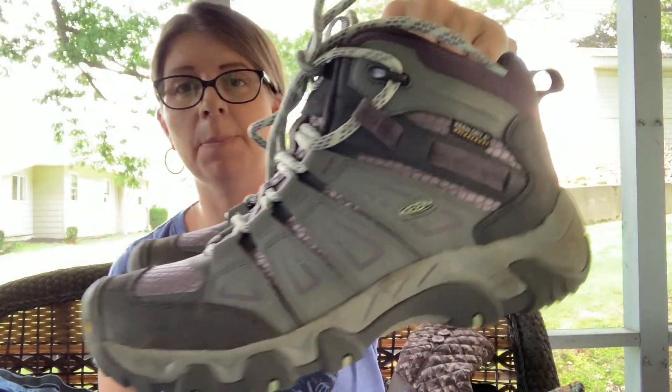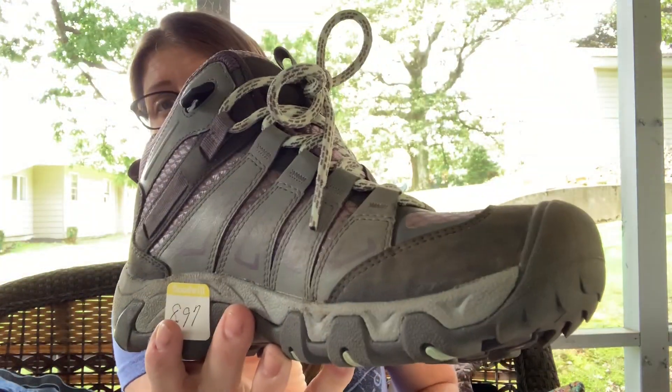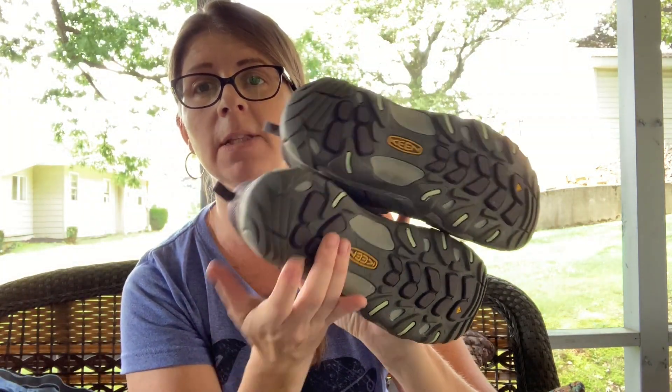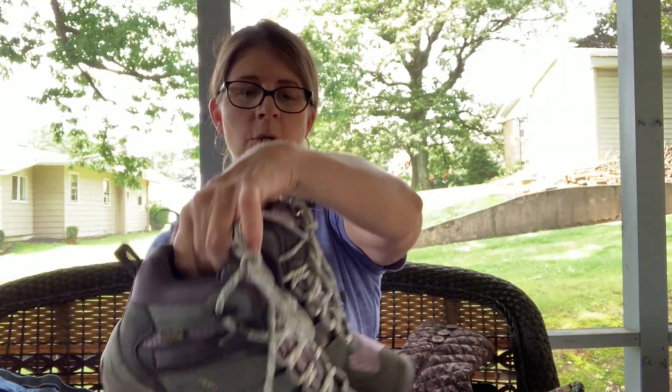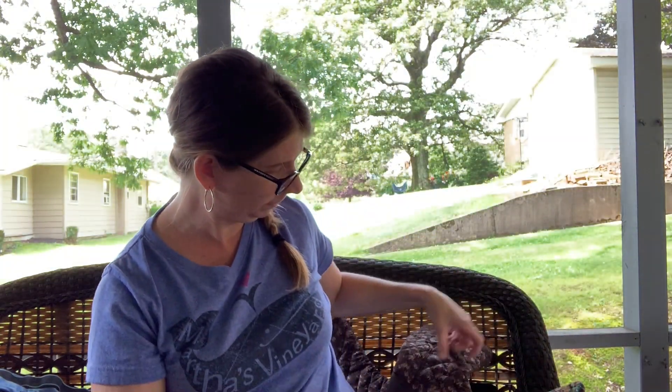I did pick up this pair of Keens — they're like a hiking boot and they were $8.97, so I paid up for these for sure. They do have some surface dirt that I'm going to clean up, but otherwise they're in very good condition. The integrity of the shoe is still there; they just have that surface wear. I still think that was a good deal for $8.97.